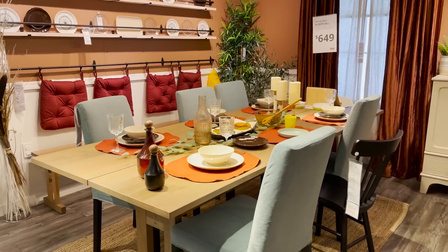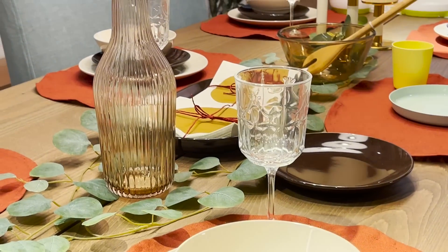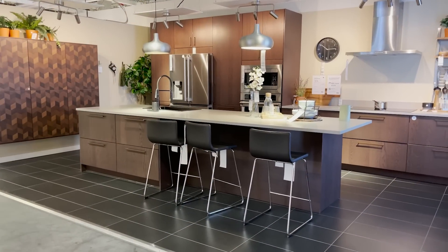I just spotted a few of the new fall pieces styled on this dining table — the new jars, cups, and little lids. They're super cute, but we're going to see more of that downstairs in the marketplace.